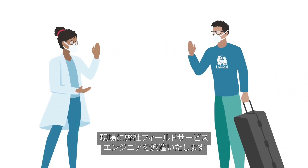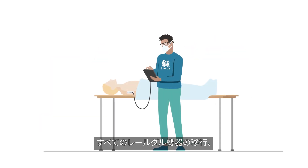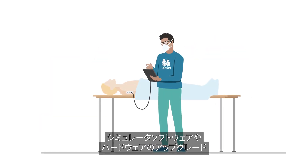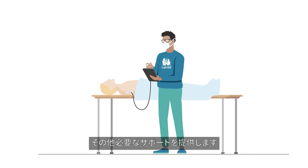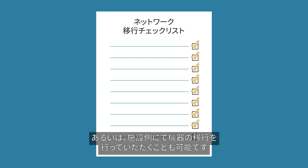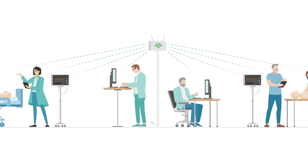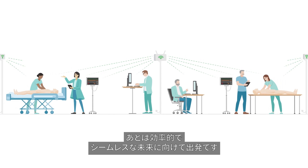If you choose, we'll send a field service engineer to your site, who will migrate all of your Lairdl equipment, simulator software, hardware upgrades, and any other support you may need. Or alternatively, you can migrate your equipment yourself. Once your network setup is stable and reliable, you'll be well on your way to an efficient, seamless future.